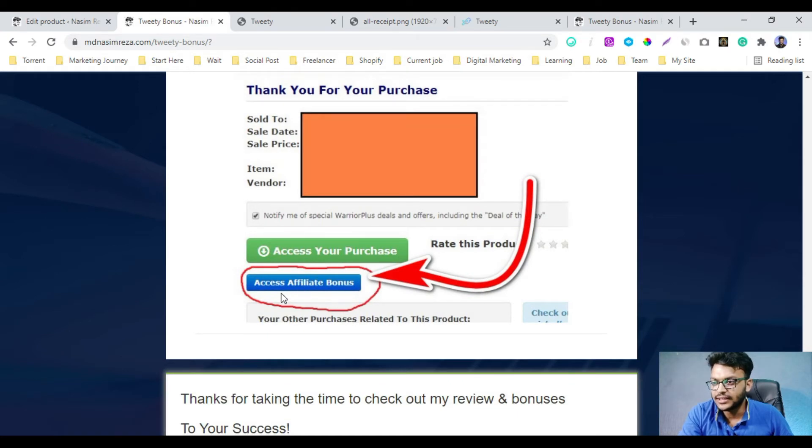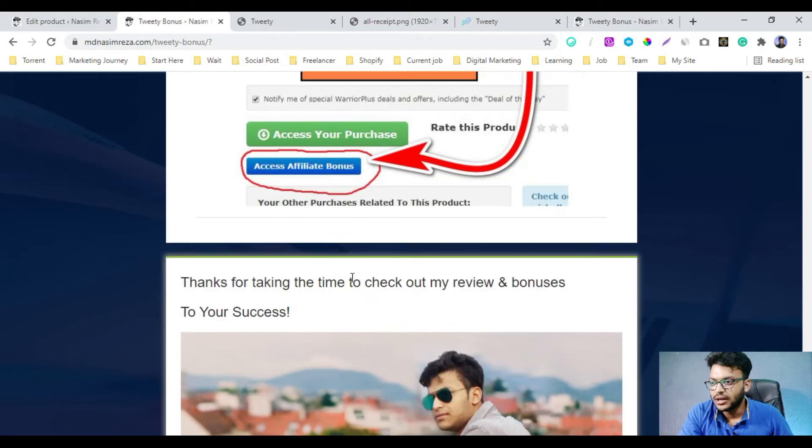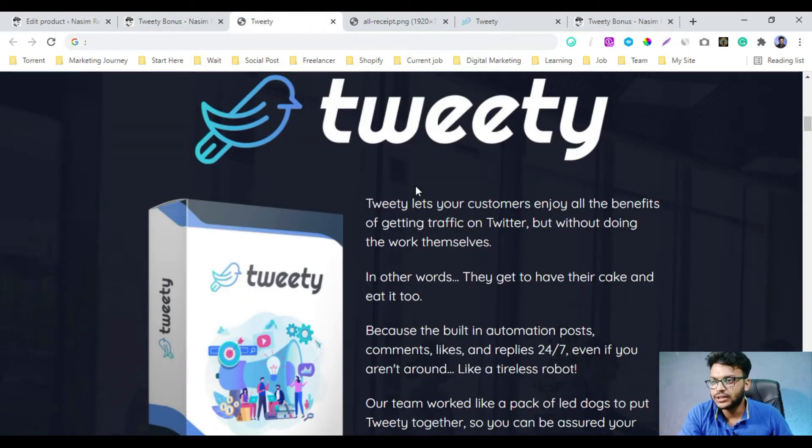You can access the bonuses by clicking the 'Access Affiliate Bonus' button. Now let me tell you about Tweety. What is Tweety? Tweety lets your customers enjoy all the benefits of getting traffic on Twitter, but without doing the work themselves.